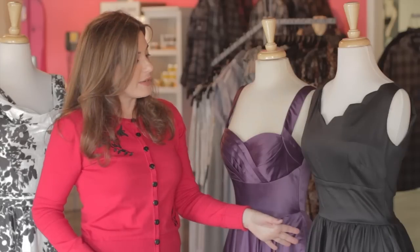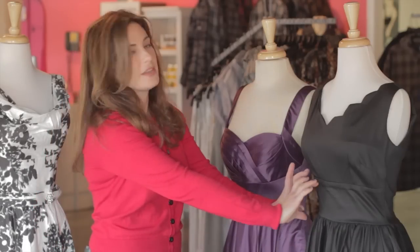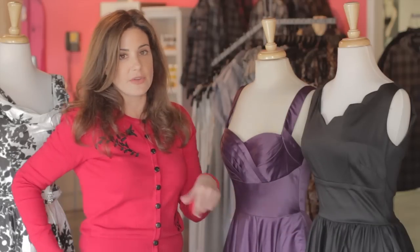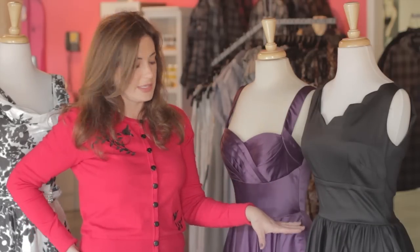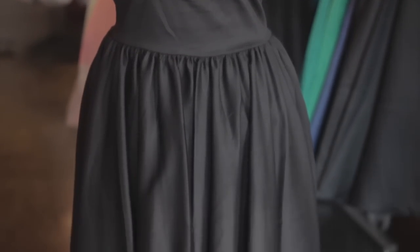This was actually worn a couple of times on Glee. The first time it was worn for sectionals, when they actually added their own wide gold sash to the dress. Another time the Glee club members wore this dress on stage and they all had puffy petticoats underneath the skirt to fluff them up.